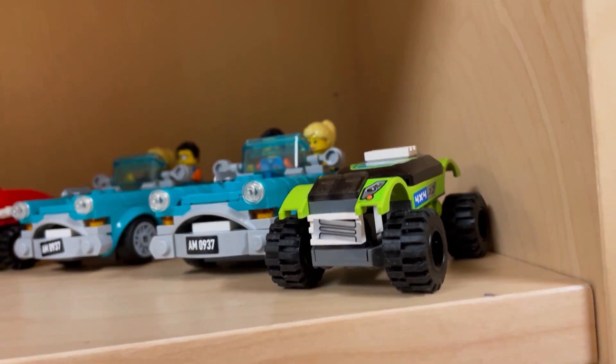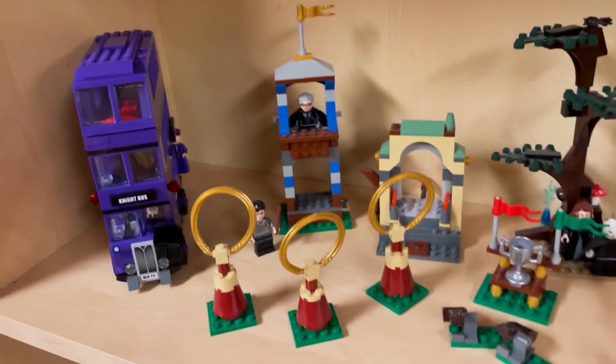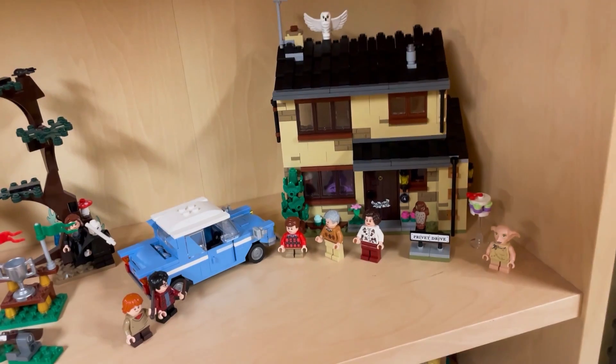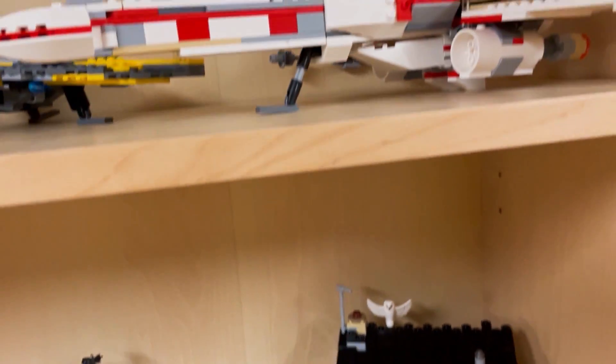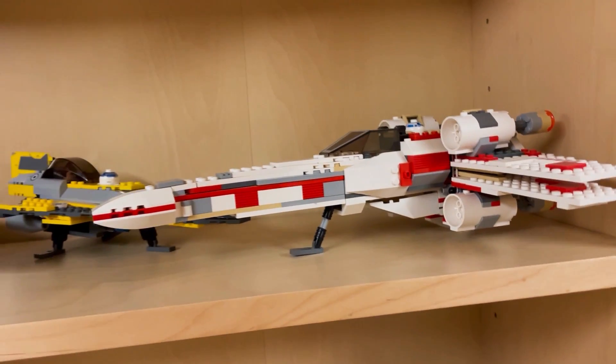And another Speed Champions. Then on the next shelf we have Harry Potter: so we have the Night Bus, the Quidditch Match, and Four Privet Drive. Then we have the X-Wing from Star Wars.